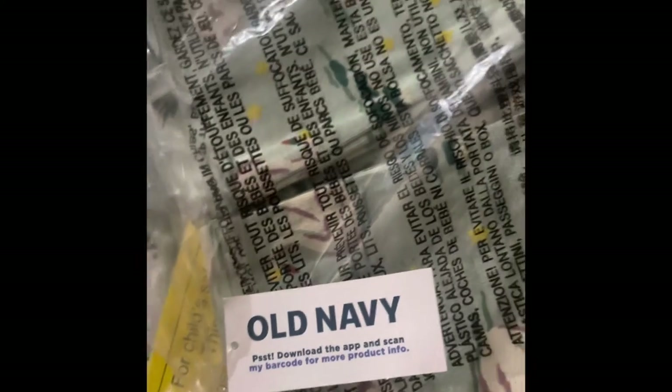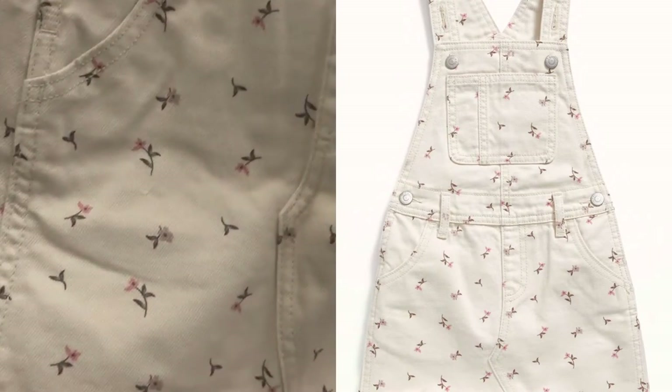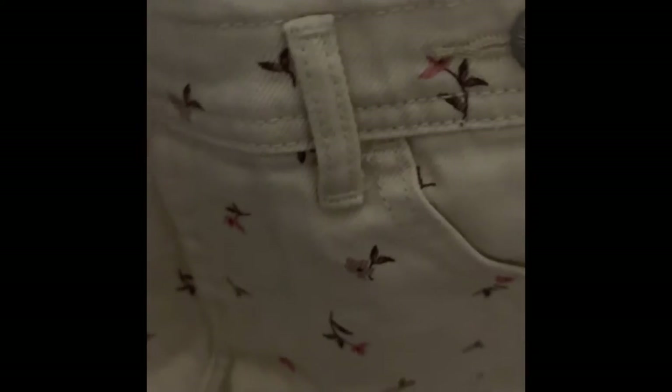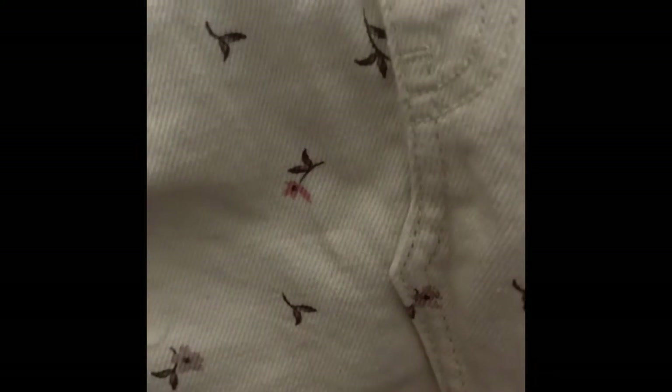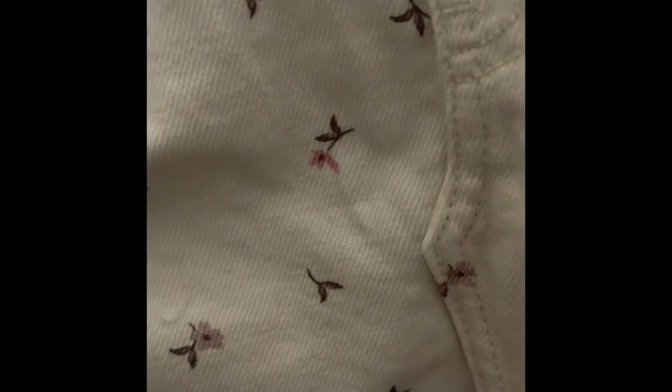Everything was bought online and was on sale. The first item is this cute overall skirt dress. I probably spent a little bit over $200 total for everything you see here.